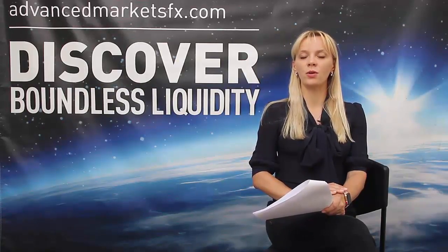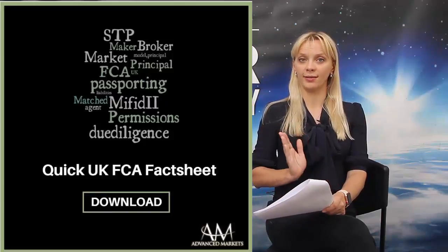I hope you enjoyed this episode. If you'd like to download the FCA UK Fact Sheet, please follow the link.